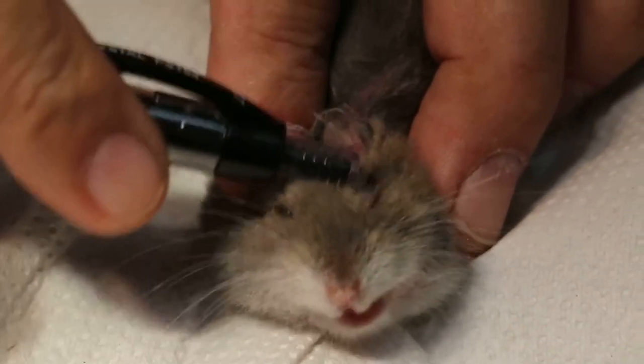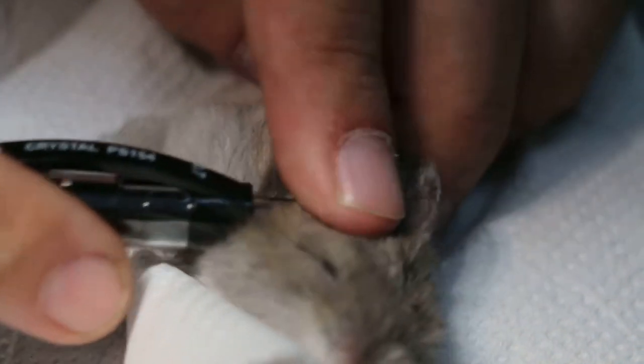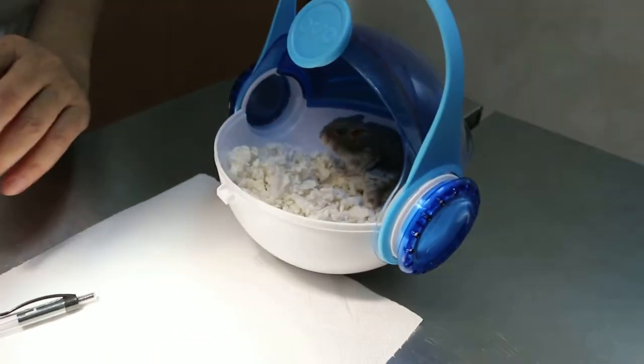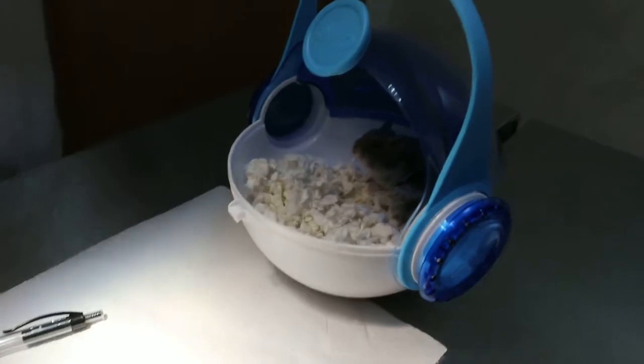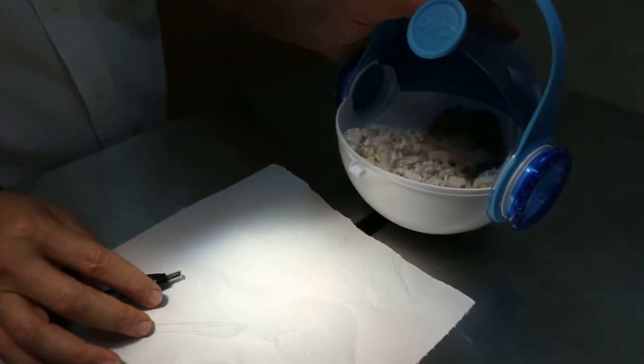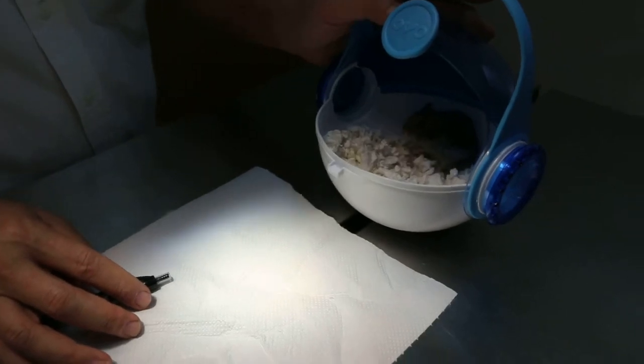You can see this ear is redder compared to the other ear, where the hair is still there. So it could be the ear infection leading to rubbing, scratching, and loss of appetite over the last two weeks. I will hospitalize this one and check the ears carefully.